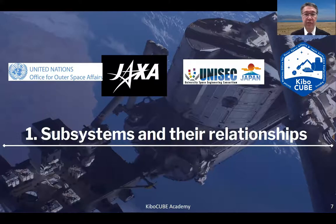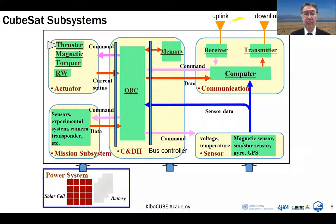Section 1: Subsystems and their relationships. As you know, satellites, even CubeSats, have many subsystems inside. C&DH stands for Command and Data Handling System, which has the onboard computer, memory, and so on. Sensors include voltage sensors, temperature sensors called internal sensors, and attitude-related sensors like magnetic sensors, sun/star sensors, gyros. GPS is related to position sensing. Actuators include thrusters, magnetic torquers, reaction wheels, and so on.